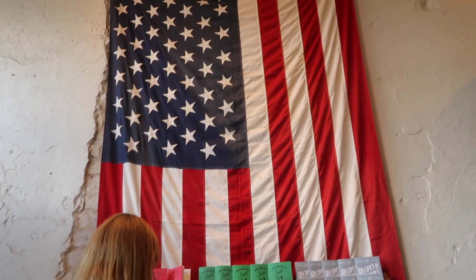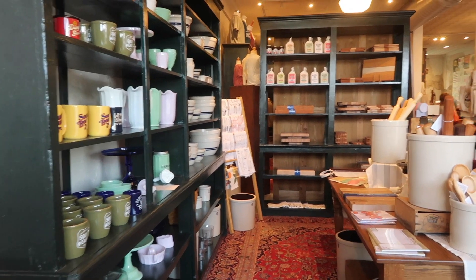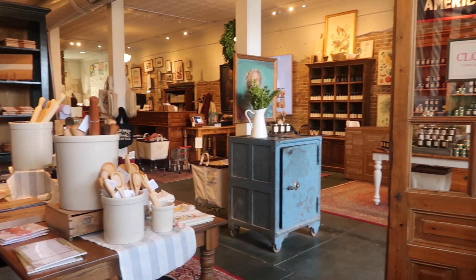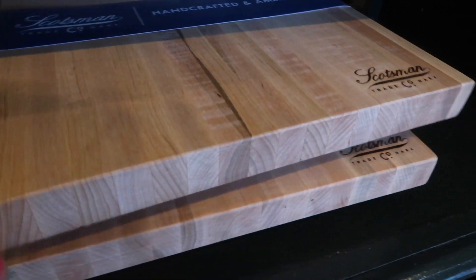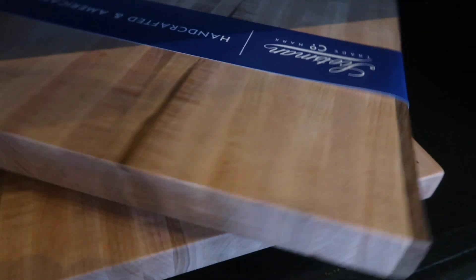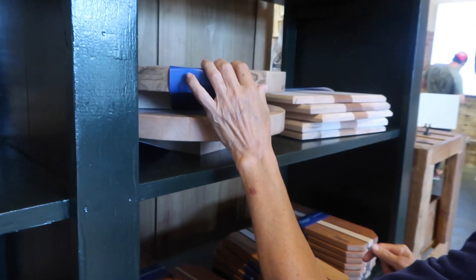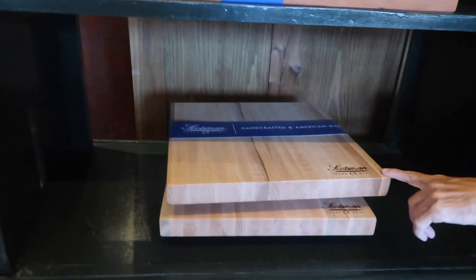I'm so excited! Look at my trains going! Oh, I like that! There's a round one! I kind of like the square one! I'm so excited!